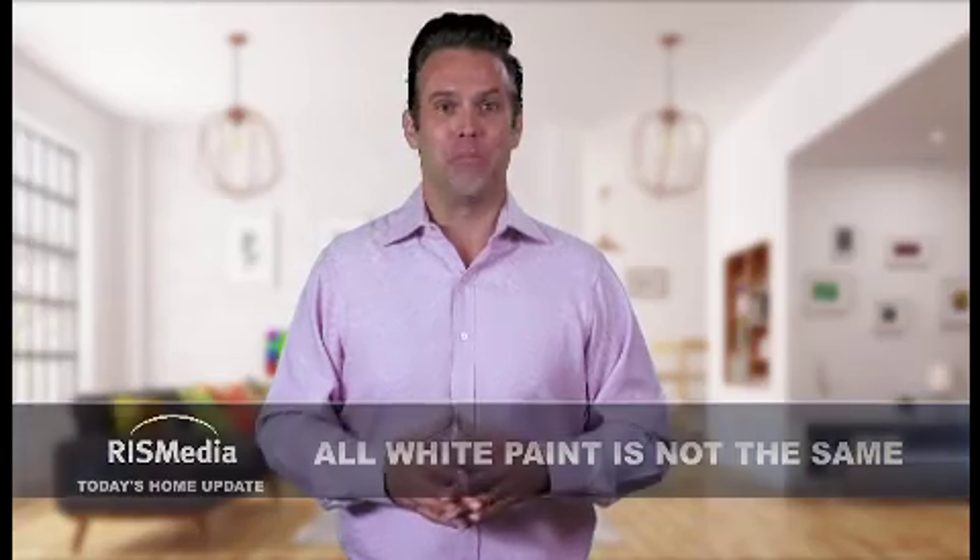Welcome to today's home update. I'm Cheyenne. White is the neutral wall color, but with so many shades, choosing the right one for your home can be a task. According to the experts at Dun Edward Paints, consider these three factors when choosing the right shade of white.